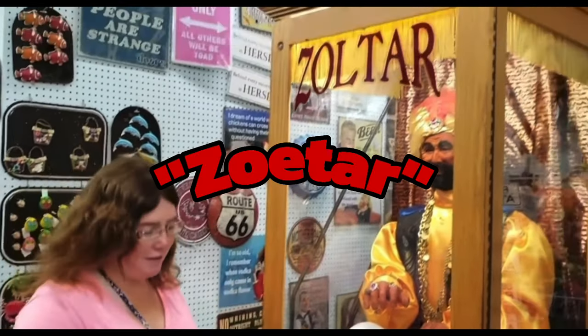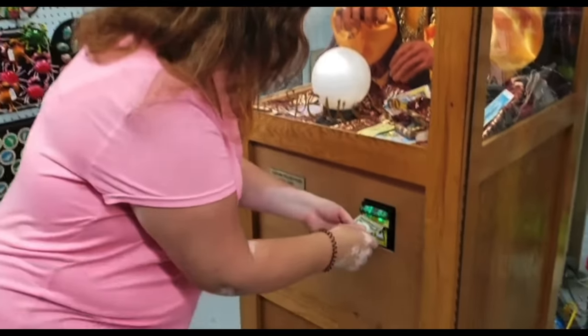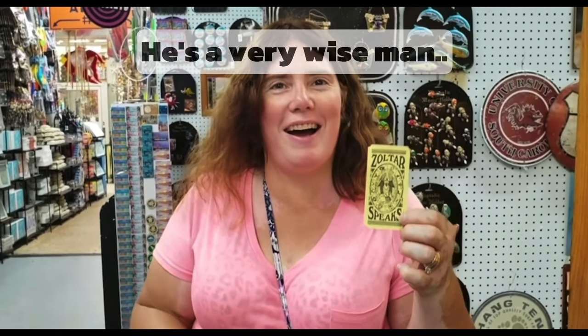I found Mr. Zotar! You found Zotar? So what are you gonna do? He wants your dollar. Can you give me a dollar? Seven days! I think it says more thumbs down in my near future. I believe that to be true.